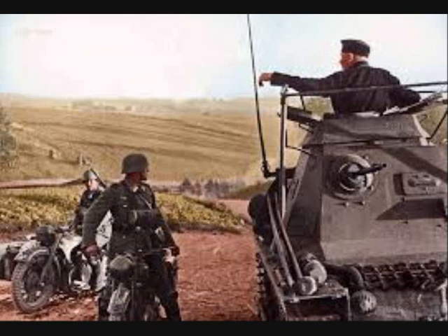Only 184 were produced from 1935 to 1937. This was a great boost for the ability to lead armored formations and units, but the risks involved were too large. The vehicle stood out and was barely bulletproof.